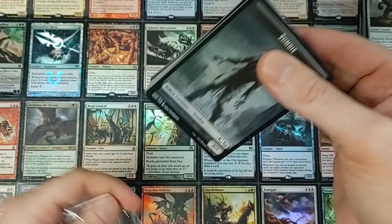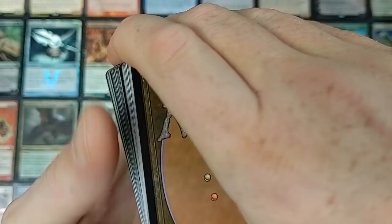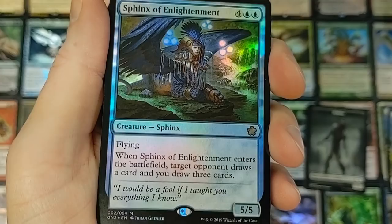Zombie tokens from M20 — awesome sauce. I'm just curious what the card abilities are on these exclusive ones. If they only print it in this product, down the road these cards will be worth something, and they're only in foil — pretty legit. All right, we got the Aerial Acrobatics deck: defend yourself with spells, your creatures fly to victory.